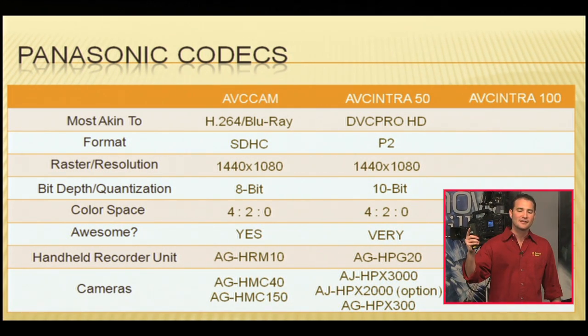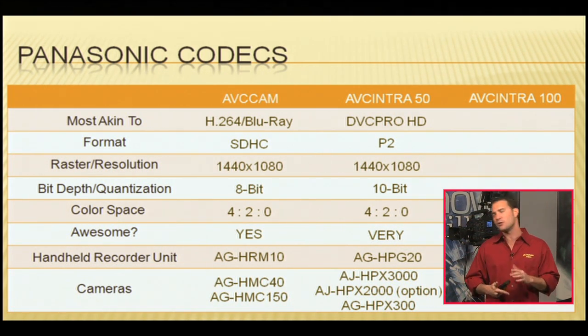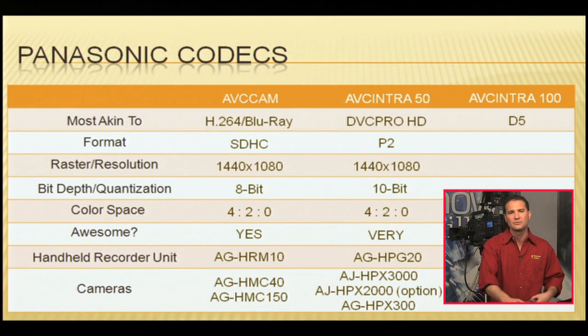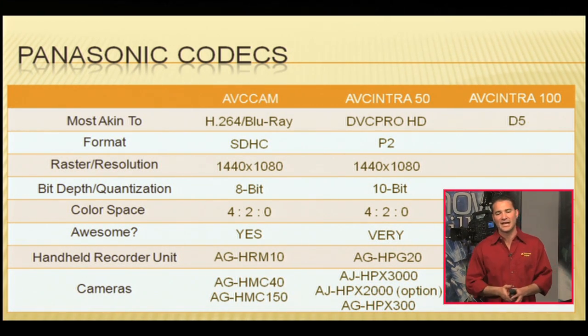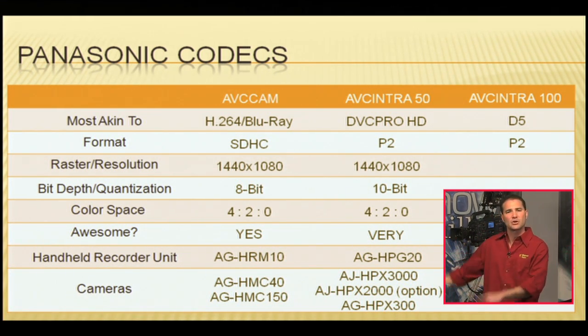Now the Cadillac of codecs: AVC Intra 100. Again, we're at intra-frame — one frame of recorded video per frame of playback, no long GOP, no interpolation. It is most akin to D5 HD. This is what studios use for digital intermediaries of films when they need high-def video for screenings or client approvals. That's just about the level of quality of AVC Intra 100. The format? P2. You're either recording it in your P2 cameras, your P2 handheld record unit, or your laptop editor.